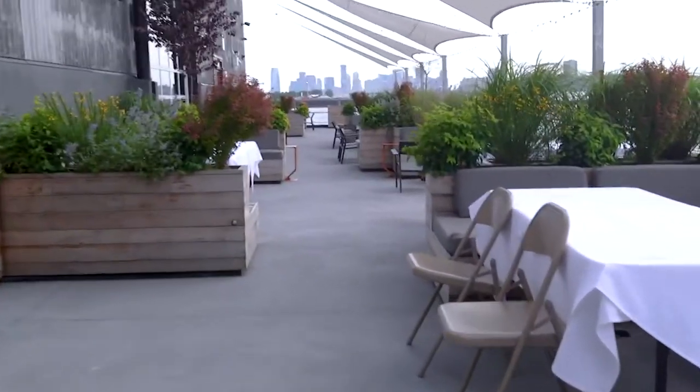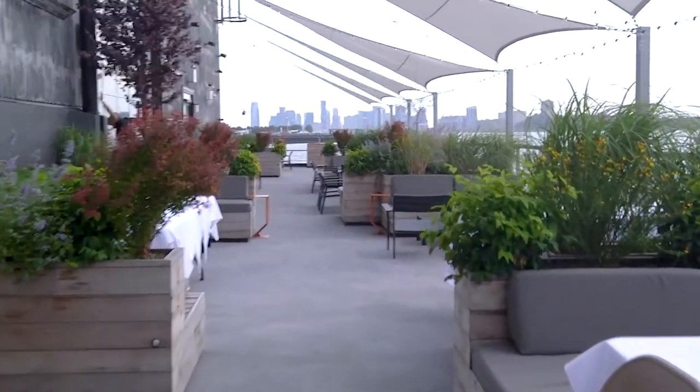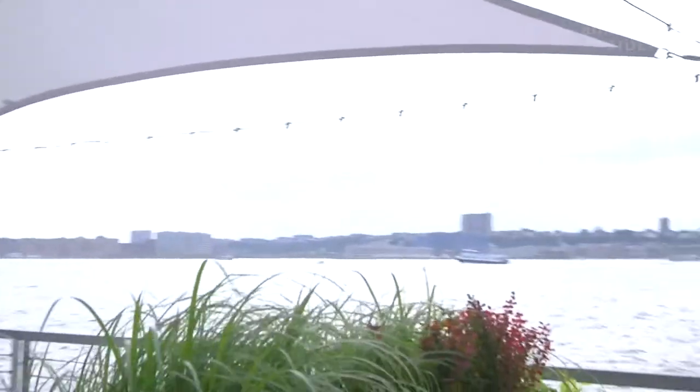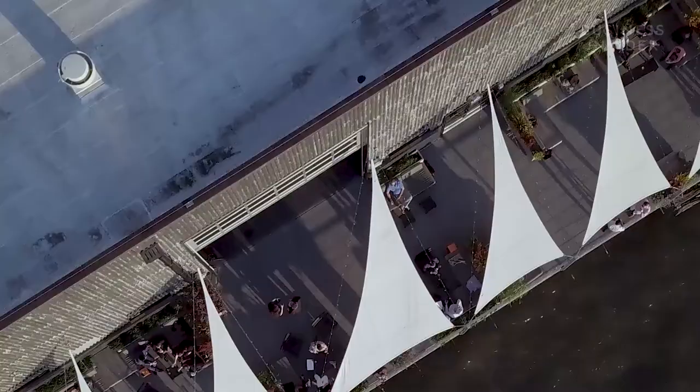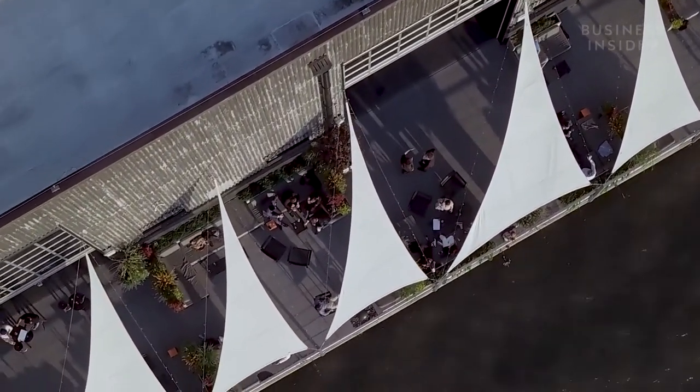Another feature of the new club that we're really proud of is our huge outdoor terrace. We have about 4,000 square feet right on the Hudson River. We do great parties out here, we do barbecues out here, and it's a really nice place to drink a glass of rosé when the sun is setting.